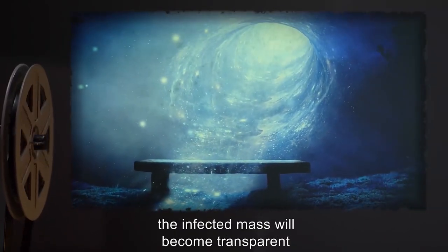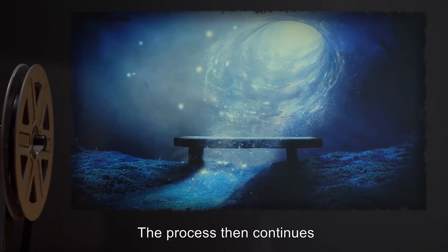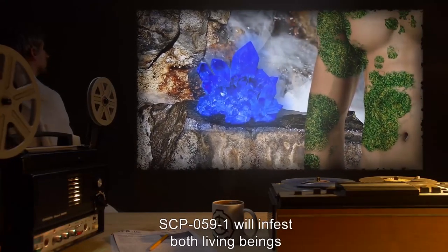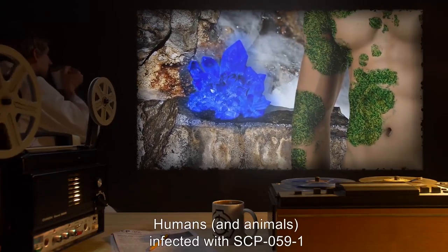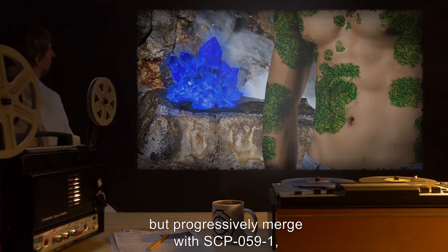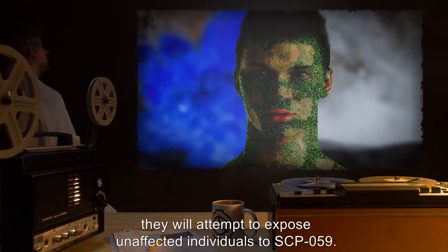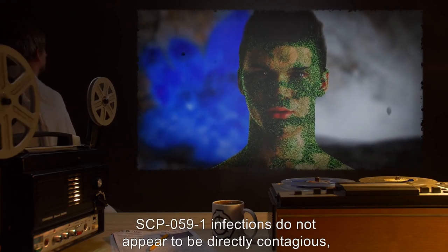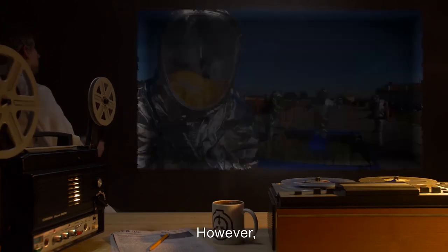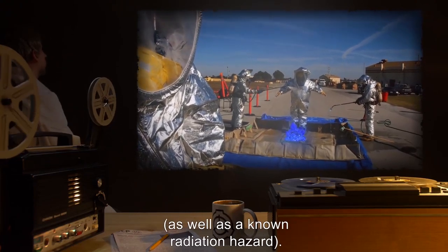Within 18 hours, the infected mass will become transparent and disappear, presumably into the universe that is the source of delta radiation. The process then continues, with SCP-059-1 infecting new material. SCP-059-1 will infest both living beings and inanimate objects. Humans and animals infected with SCP-059-1 become immune to the effects of ionizing radiation, but progressively merge with SCP-059-1 and eventually have all tissues replaced by fungal growth. While generally non-violent, they will attempt to expose unaffected individuals to SCP-059. SCP-059-1 infections do not appear to be directly contagious, but only spread by contact with delta radiation. However, long-term exposure to SCP-059-1 has not been adequately tested to rule out considering it a biohazard, as well as a known radiation hazard.